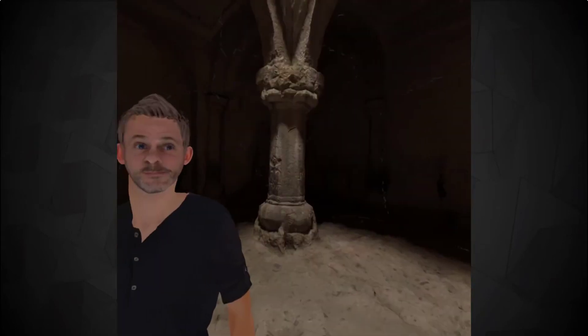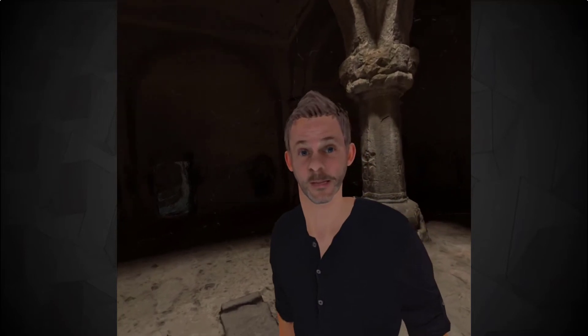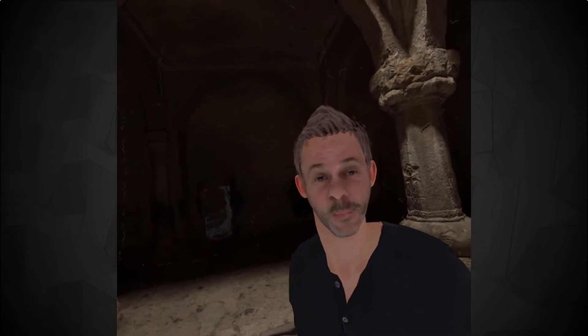Just sit there and do nothing — it's one of the luxuries of you being a player and me being the guy. The realism of the face and the way he tracks you as you move around the room is quite creepy to be honest.